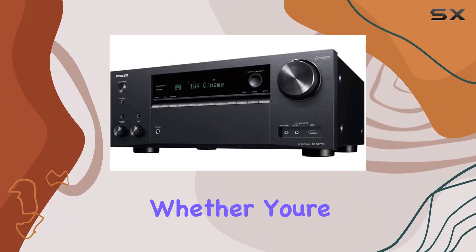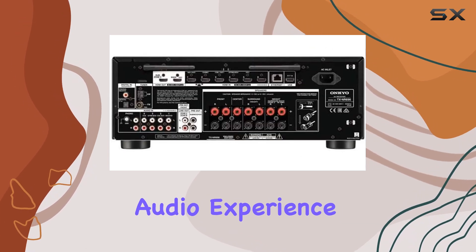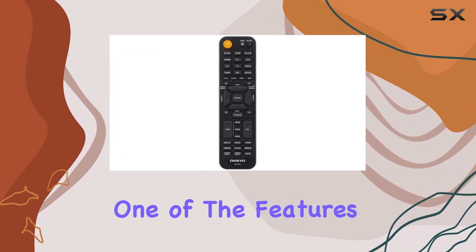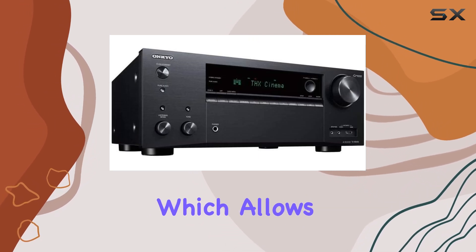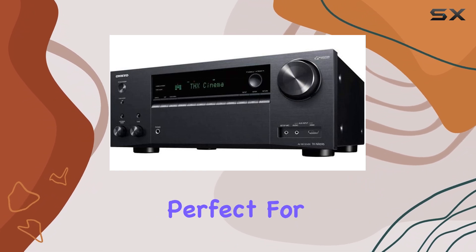This receiver is designed for comprehensive audio distribution, whether you're optimizing sound for a home theater setup or creating a multi-room audio experience. One of the features that sets the TX-NR 696 apart is its second zone output, which allows you to send audio to another area in your home.